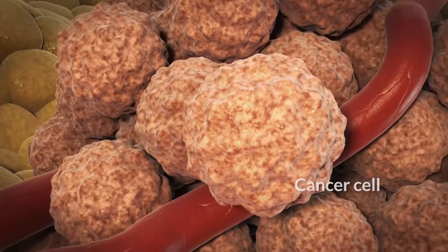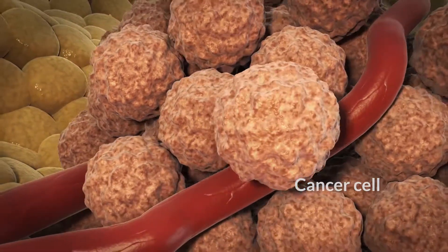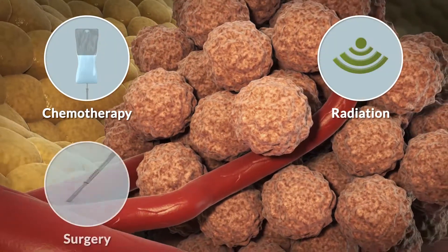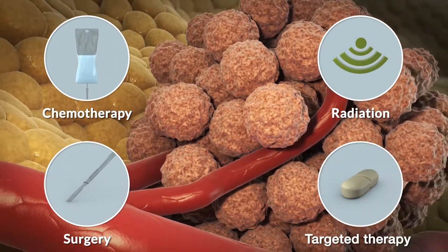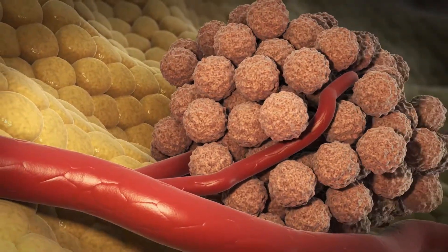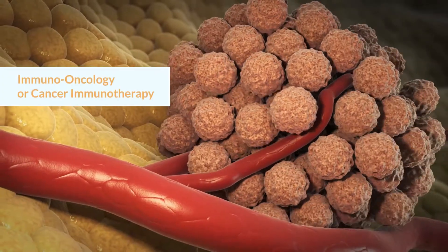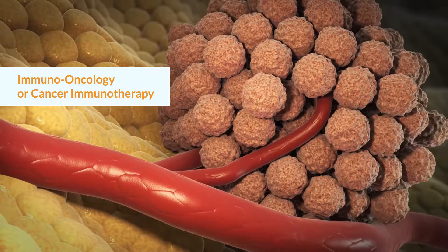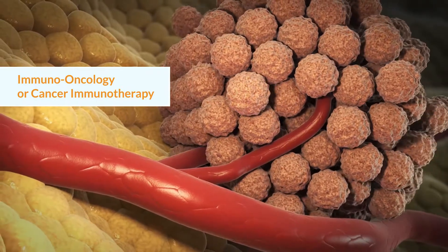Researchers are constantly studying ways to improve current cancer treatments like chemotherapy, radiation, surgery, and targeted therapy. But they are also looking for new and more effective ways to treat cancer. Immuno-oncology, or cancer immunotherapy, is a novel treatment that works differently than other cancer therapies.